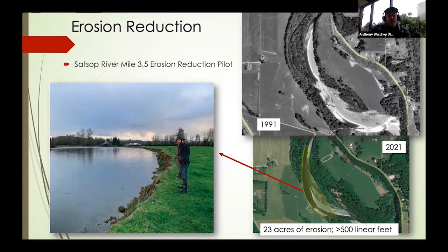The main project I'll be focusing on is the Satsup River Mile 3.5 Erosion Reduction Pilot Project. The Satsup River flows out of the Southern Olympic Mountains and gets quite a bit of rain during the winter — it's mostly rain, pretty low elevation, not a lot of snow historically. The highest elevations are around 3,000 to 4,000 feet. So it's a very rain-dominated, very powerful system.